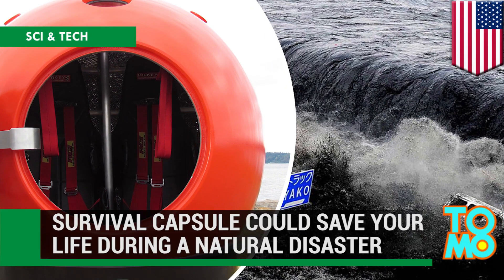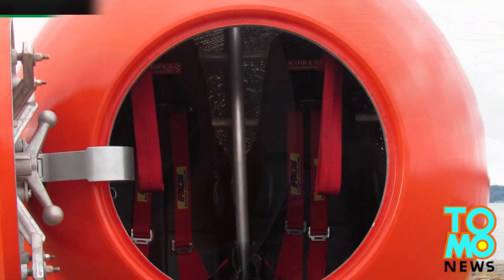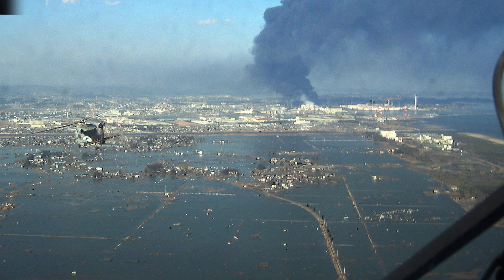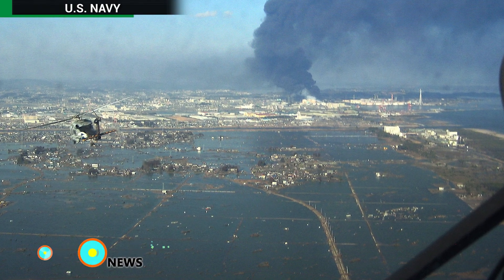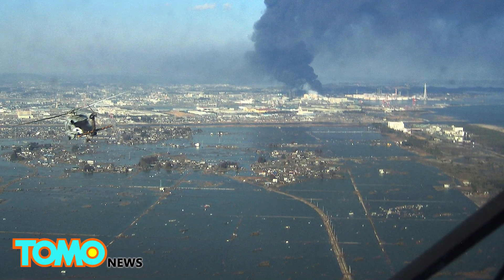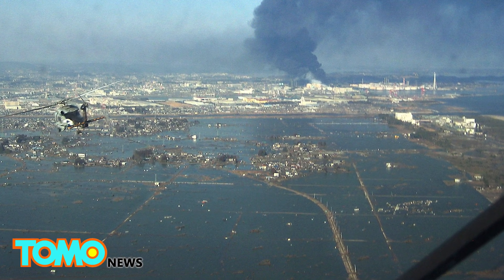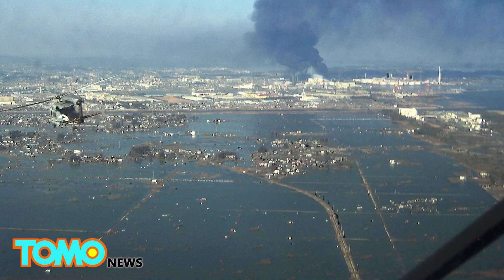The Survival Capsule was designed to help save lives during a tsunami. The 2011 tsunami off Japan's coast, which killed almost 16,000 people and injured 6,000 more, was the inspiration for Survival Capsule creators Julian Sharp and Scott Hill.